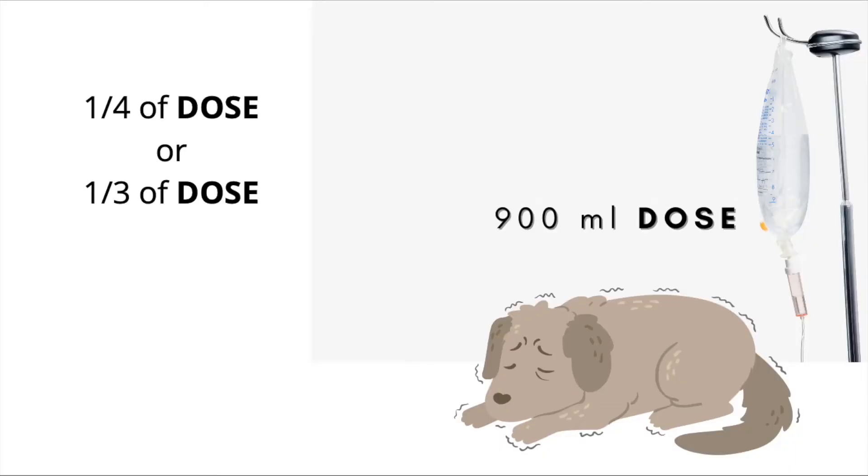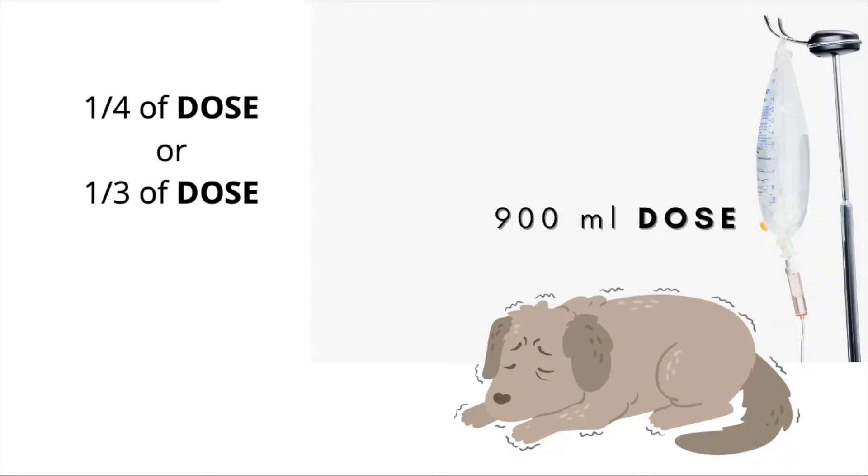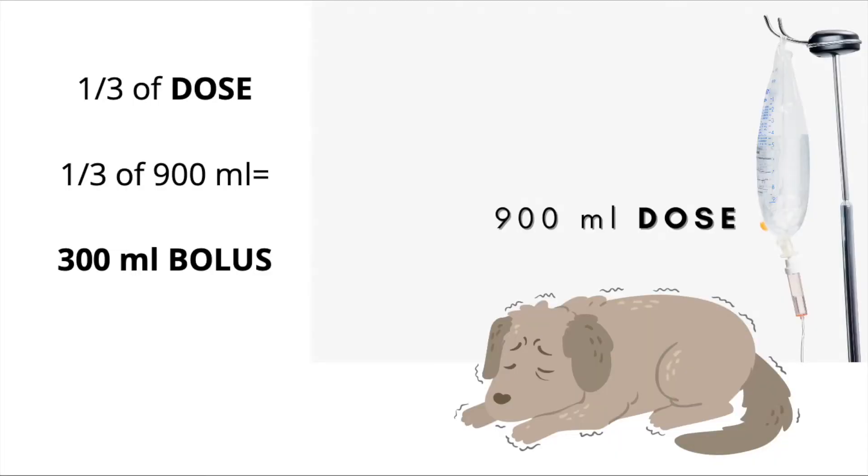However, we need to give them fluids now. So how do we calculate how much is appropriate to give at a time? When I was in school, I was taught a quarter of the dose should be your shock bolus — meaning I take that 900 milliliters and divide it by four. Out in practice and in CE, I've been taught a third, and there's no real right or wrong answer. For the ease of math, I'm going to do a third. A third of 900 mils is 300 milliliters. So after I've placed my catheter, I'm going to give my patient a bolus of 300 milliliters over the course of 10 to 15 minutes, and then stop and reassess.